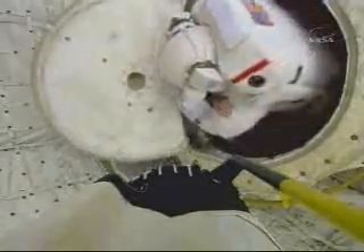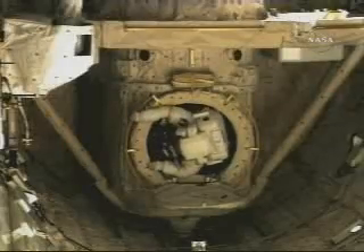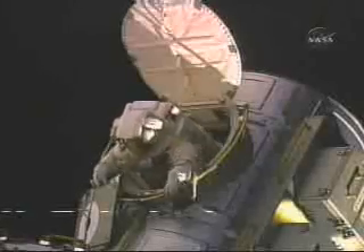Coming out of the station is different than coming out of the payload bay in the orbiter. When you come out of the airlock in the orbiter, you have the payload bay and the structure of the vehicle all around it. Coming out of the station, however, you're looking straight down 220 miles to the surface of the Earth. As Mike described it during the EVA, he described it as skydiving 220 miles.